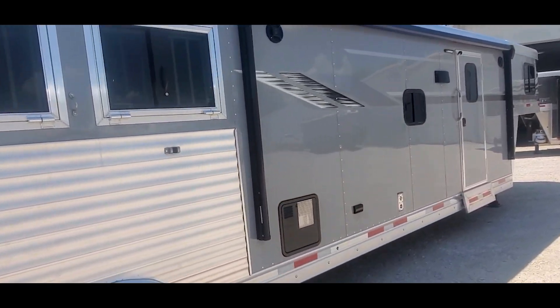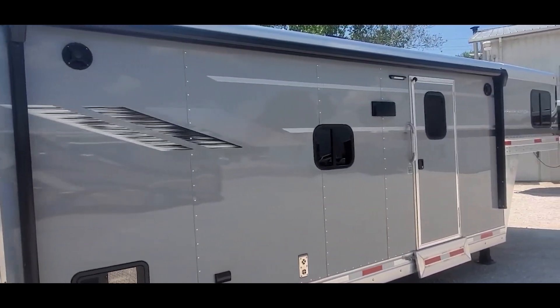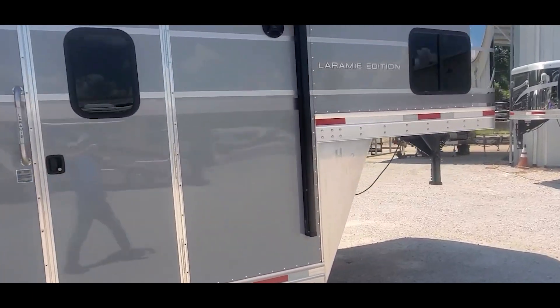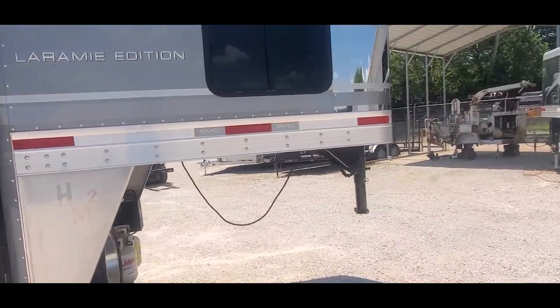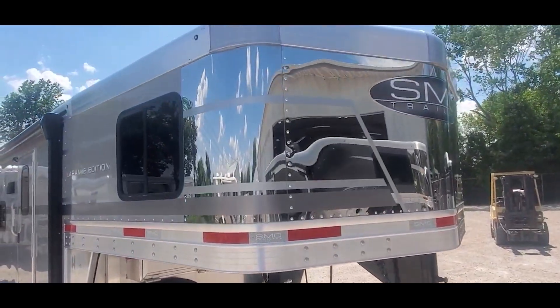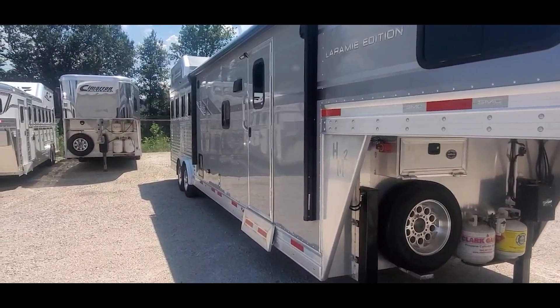It's got a 17 foot power awning and the 10 gallon hot water heater. The gray skin really looks good too. Pretty clean inside and out. We'll take a look inside here in just a second.